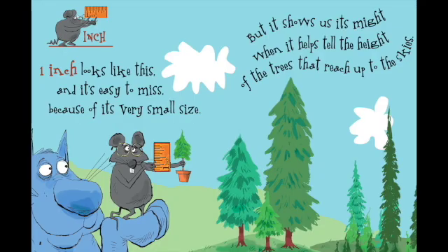One inch looks like this, and it's easy to miss because of its very small size. But it shows us its might when it helps tell the height of the trees that reach up to the skies.